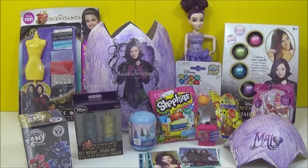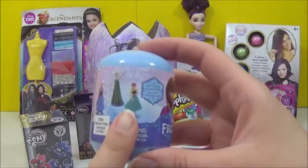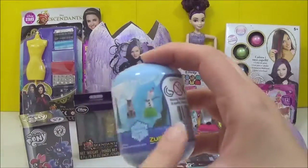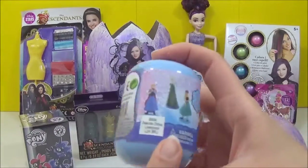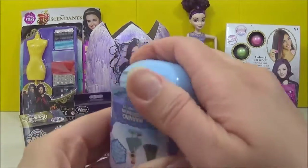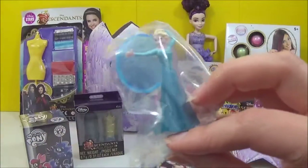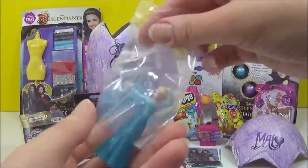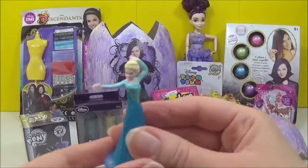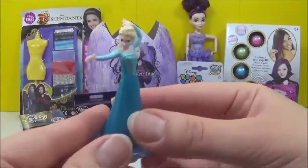The next thing I'm going to open is a Frozen toy capsule, and it says it includes two new Frozen Fever characters. I really wish we get one of those because I have all of these and duplicates. Let's see which one we get. Oh no — it's the regular Elsa. I have so many of these but it's okay. Still awesome.